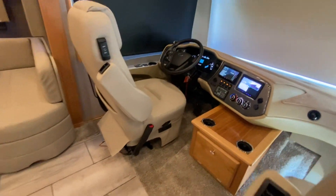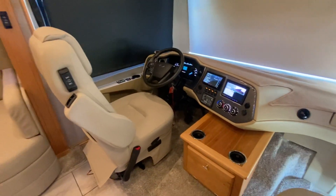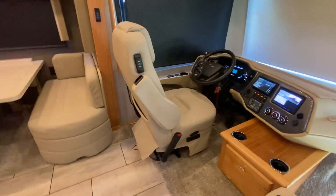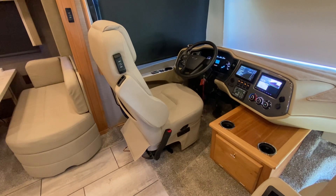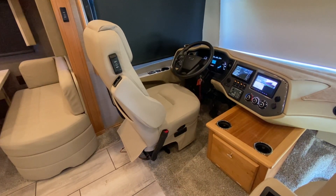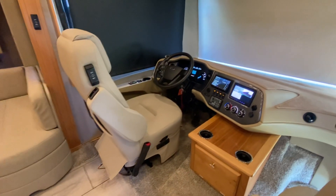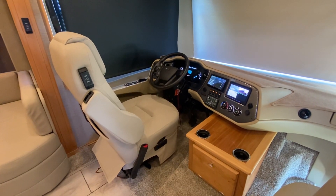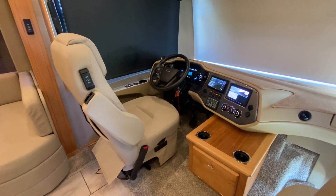I'll try to make this brief and apologize if I leave some stuff out, but these videos are mainly for condition. Walking into the coach, it smells just like a brand new coach, looks just like a brand new coach, drives like a brand new coach. And if you think the liquid springs at $25,000-$26,000 is a waste of money, you are wrong. It is probably the best option I've ever seen added to a gasoline motorhome - it makes driving this a dream, it's a real game changer.